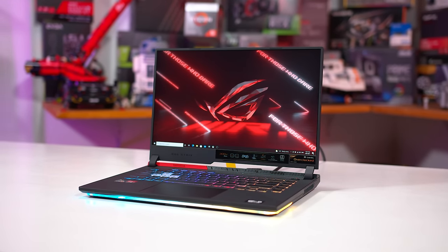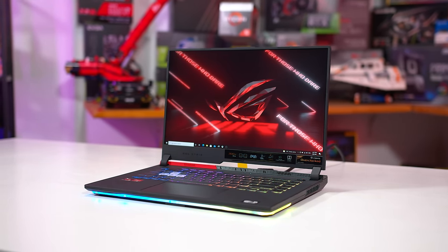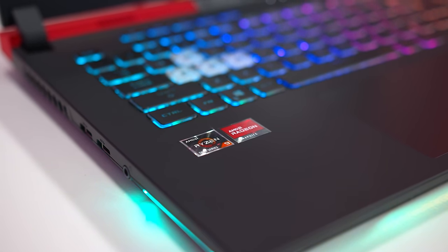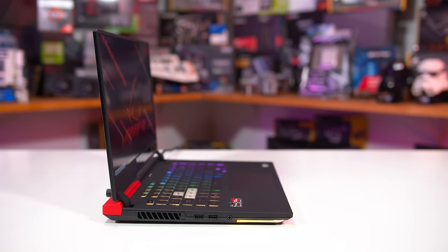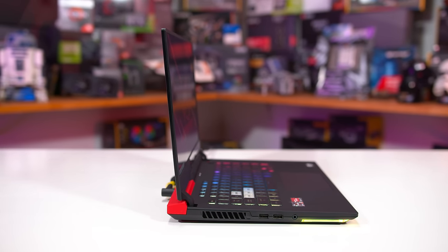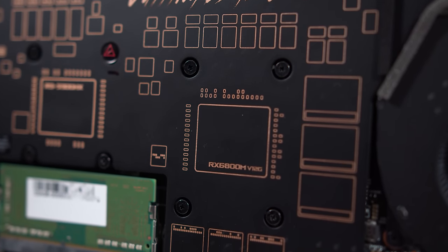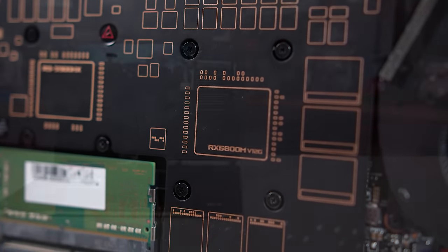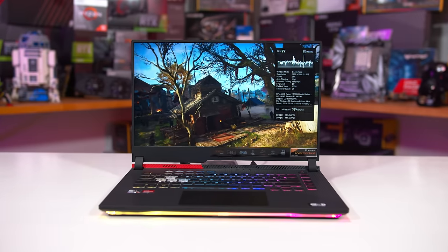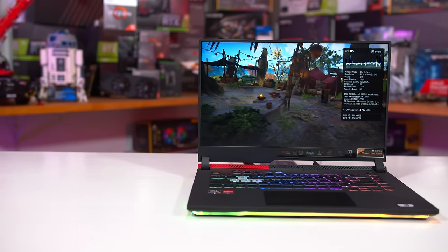In today's video, I'm going to put that claim to the test by pitting the new ROG Strix G15 Advantage Edition up against a similarly specced desktop PC to see whether this new all-AMD laptop from ASUS is the better value buy for gaming. I've specifically chosen the Strix G15 because in my opinion it's already one of the best value laptops you can get, offering the Ryzen 9 5900HX and Radeon RX 6800M in a decent package for under $1,700. Now this isn't going to deliver a super high-end gaming experience, but $1,700 is typically what you'd pay for a mid- to high-end gaming desktop PC, so it'll be interesting to see how it compares.